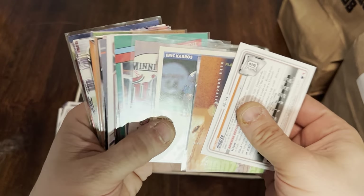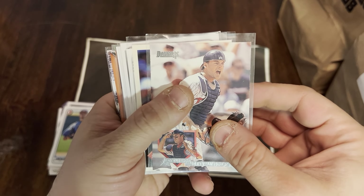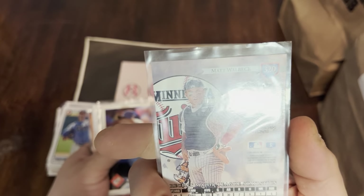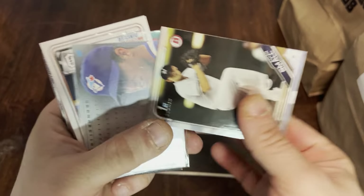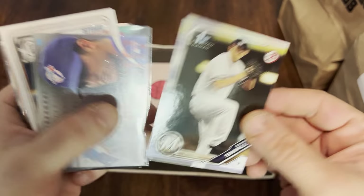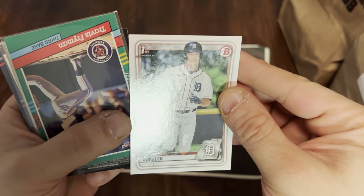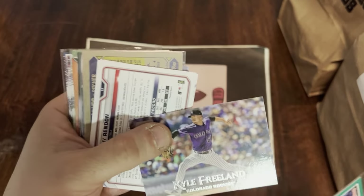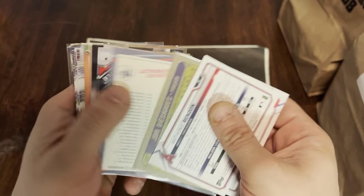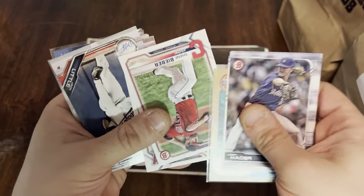Here's our last little stack from that $7.99 pack — pretty good stuff. Let's see what we finish off with. Matt Walbeck — I do not remember him. Eric Karros, former Rookie of the Year. Ethan Small first Bowman. Alex Gonzalez, for some reason sleeved up. There's another Dylan Dingler first Bowman. Travis Freiman and Kyle Freeland — Kyle Freeland's a good young pitcher. Josh Hader, great reliever.